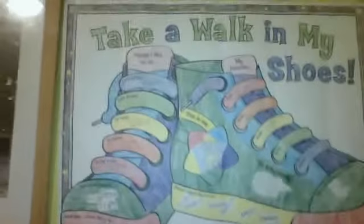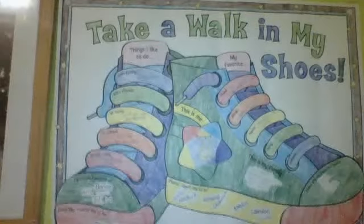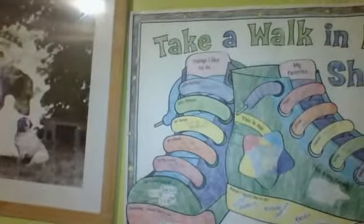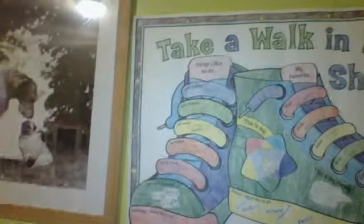It says 'Take a Walk in My Shoes,' and it says like my favorite things to do with my friends, what I like to do, my favorite book, places I would like to go when I'm older, and my favorite food.